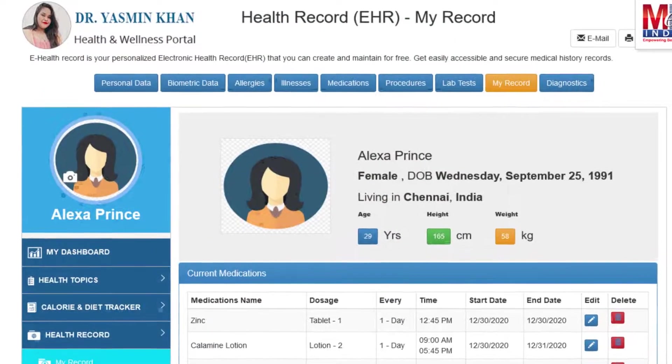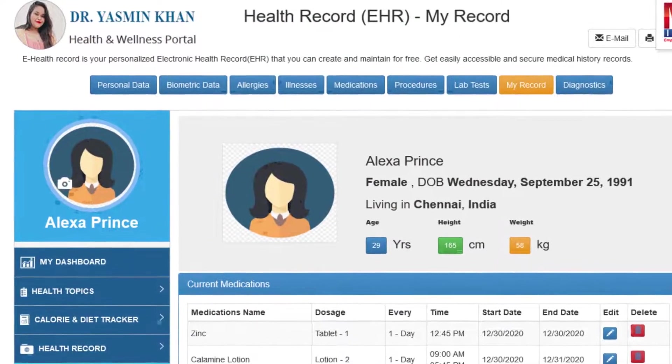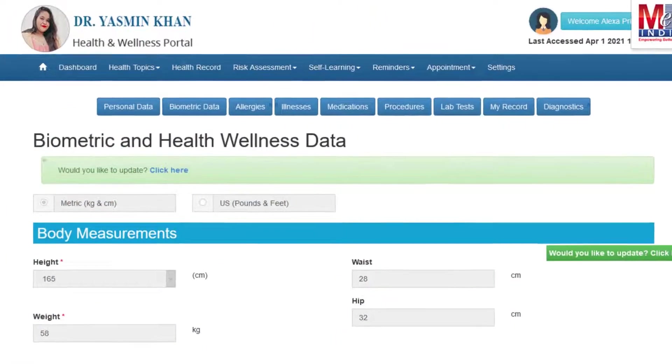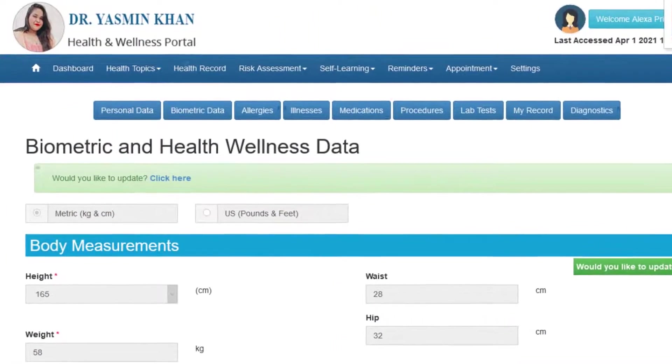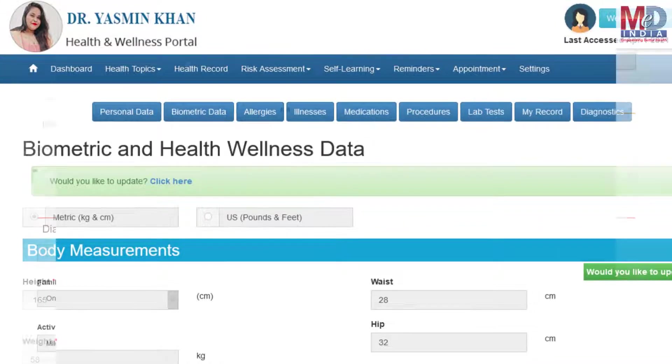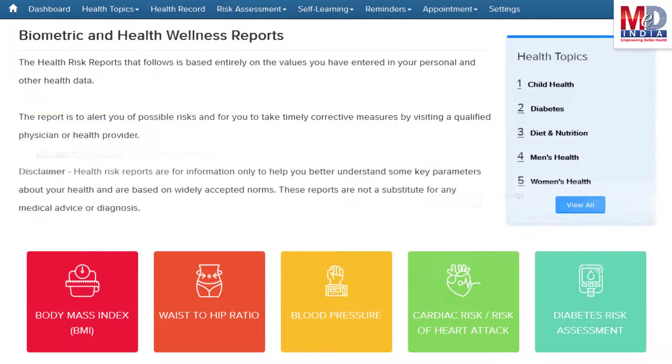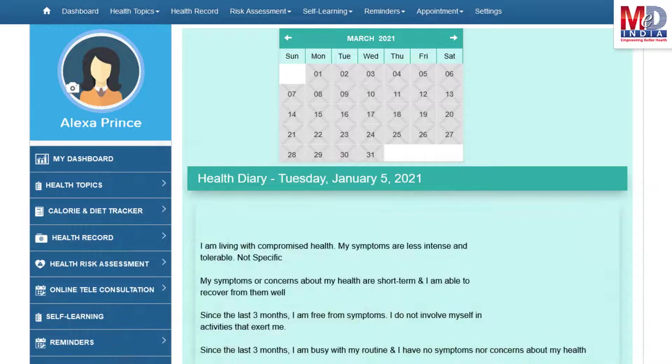The first time you log in to My Health page, please take a few minutes to also enter some of your basic health information if you know them, like body measurements and blood results along with lifestyle-related questions. This would help create wellness and personal risk assessment charts. If there are changes over a period of time, they will reflect the health status.